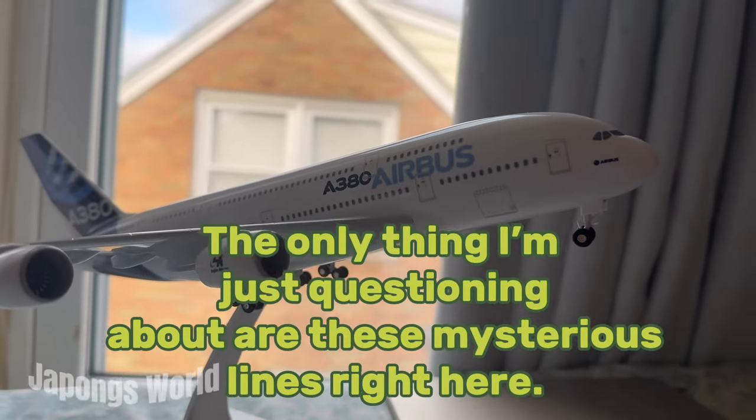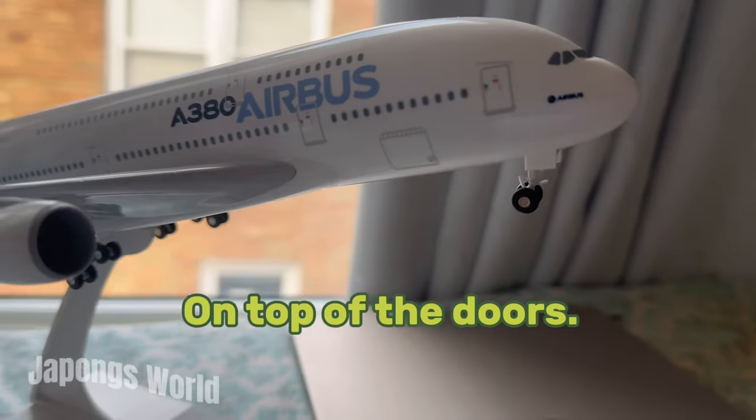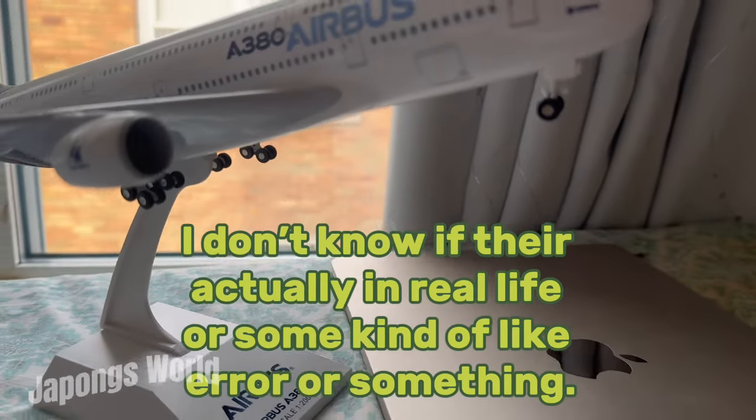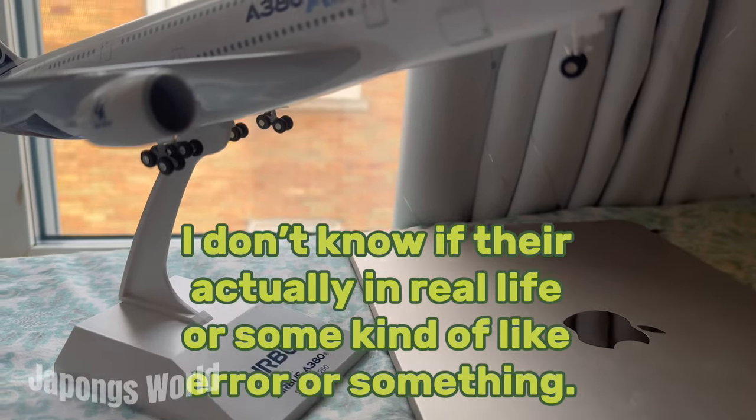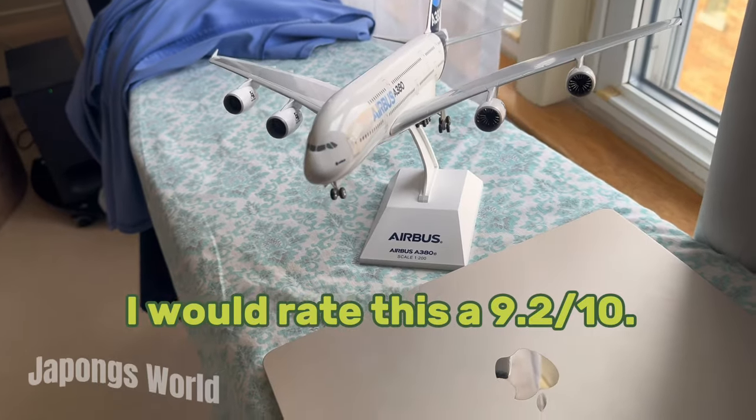The only thing I'm questioning are these mysterious lines right here on top of the doors. I don't know if they're actually real life or some kind of error or something. I would rate this a 9.2 out of 10.